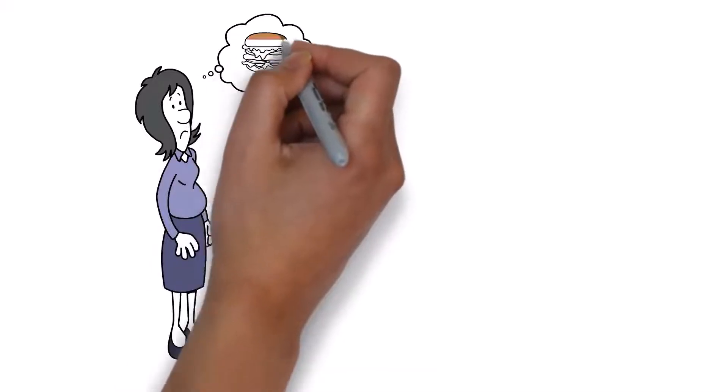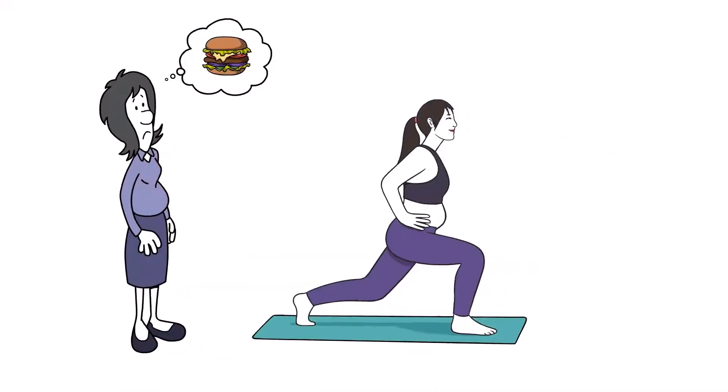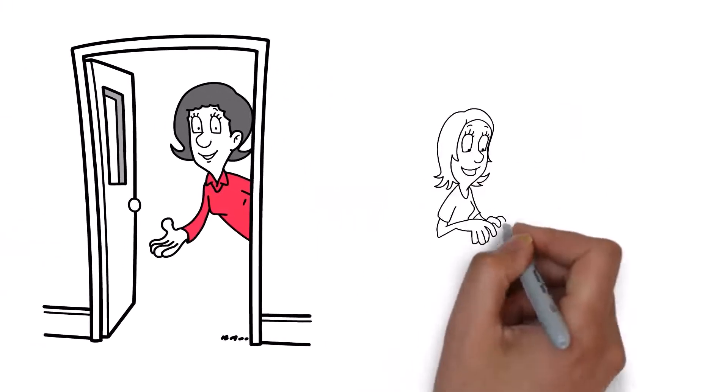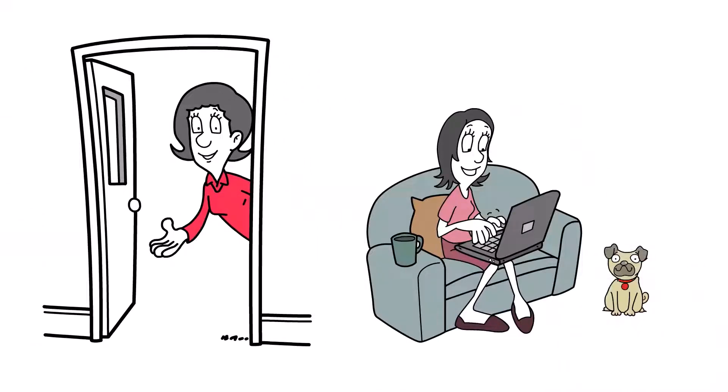It's got nothing to do with starving yourself and doing a million burpees. So are you ready? Grab some coffee, get cuddled up beside your puppy, and let's go.